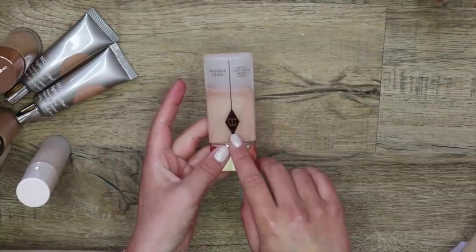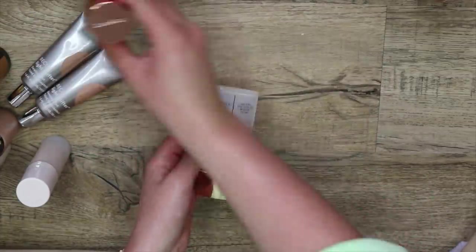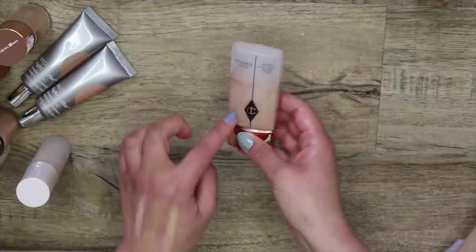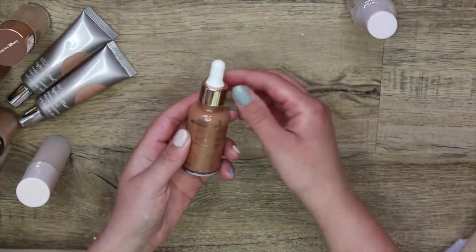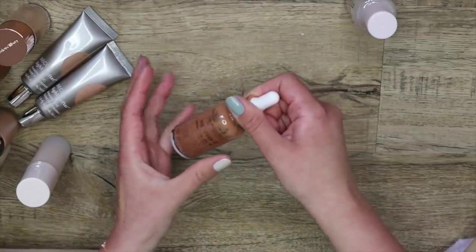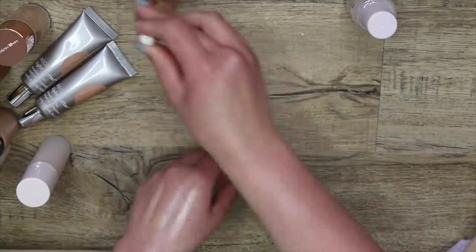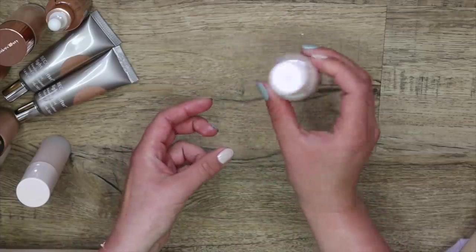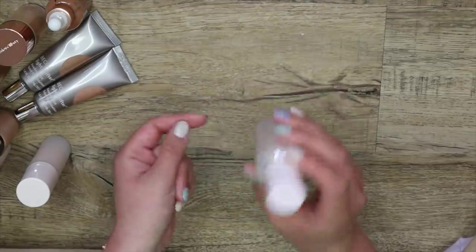I'm actually going to get rid of my Charlotte Tilbury Wonder Glow — I always reach for others rather than this, and I think my mom would love this. And then the last two here: I have the Flower Beauty Heat Wave Bronzing Essence — a great product if I want to darken up a foundation or make it look more bronzy. I'm going to keep that, and I'm also going to keep my Glossier Future Dew. In the wintertime, if I'm feeling dehydrated or I want to look ultra dewy, it's phenomenal.